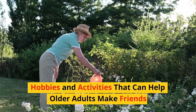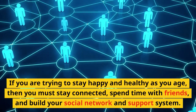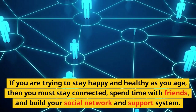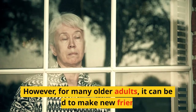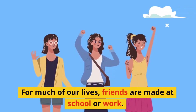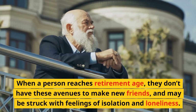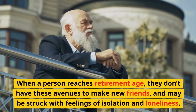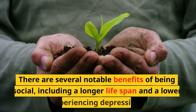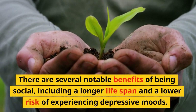Activities that can help older adults make friends: if you are trying to stay happy and healthy as you age, you must stay connected, spend time with friends, and build your social network and support system. However, for many older adults, it can be hard to make new friends. When a person reaches retirement age, they don't have the avenues of school or work to make new friends and may be struck with feelings of isolation and loneliness. There are notable benefits of being social, including a longer lifespan and a lower risk of depressive moods.